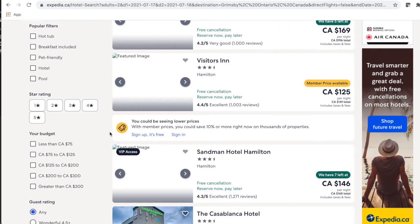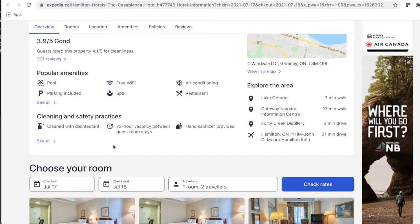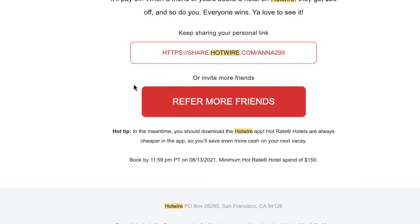Of course, another thing you can do is compare the amenities of the resort. For example, if the resort has an outdoor pool, you can compare the amenities on hotels.com and figure it out that way as well.